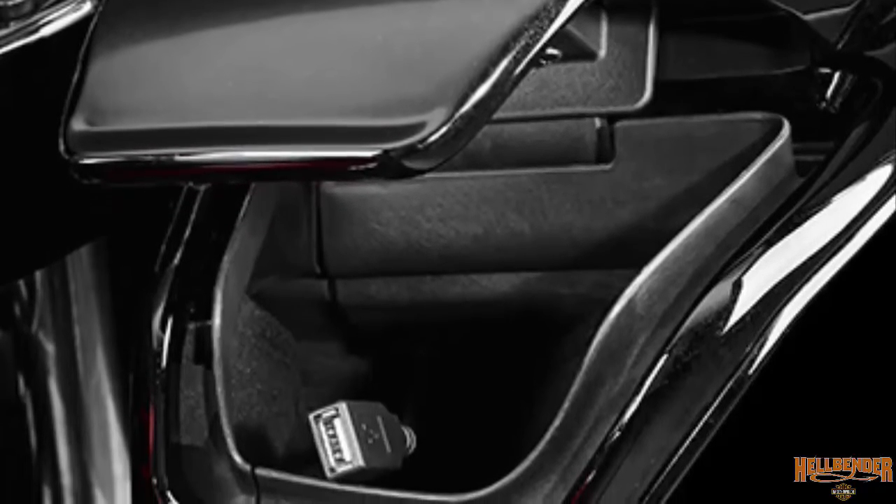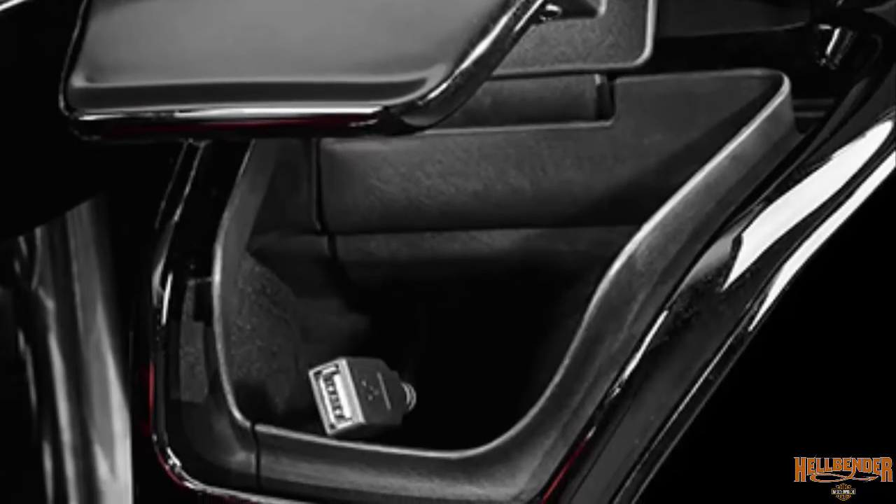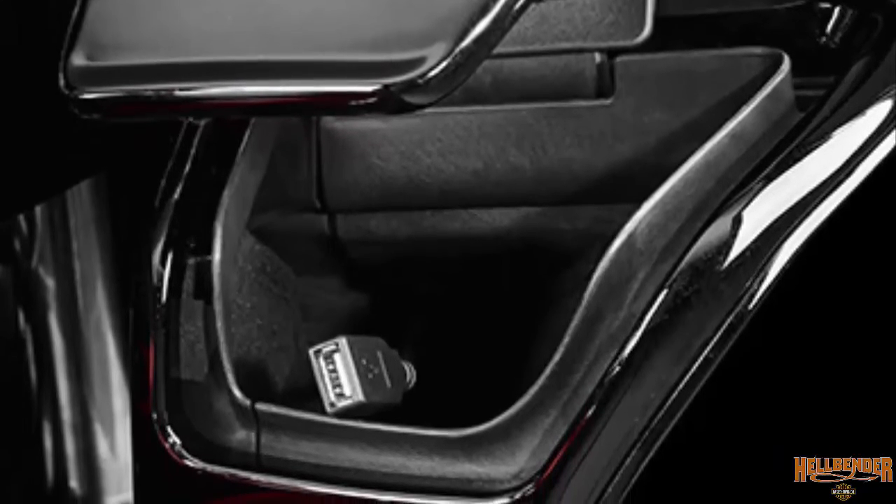Open the door up, plug in and your device becomes part of your motorcycle, ready to be operated by voice command or hand controls.